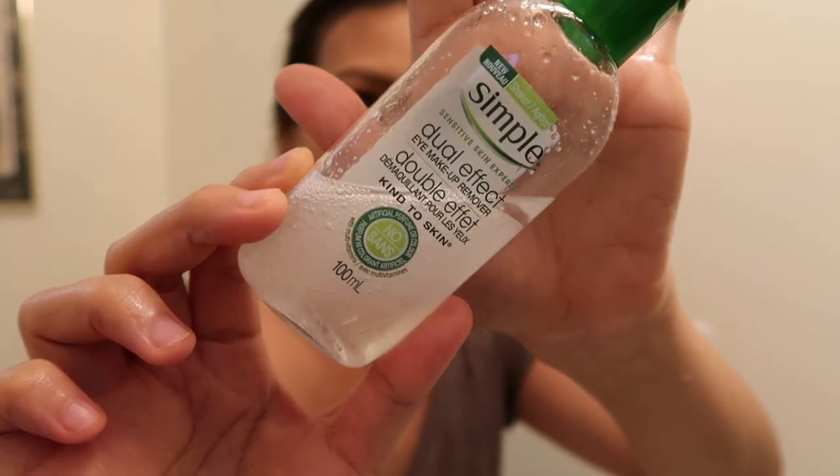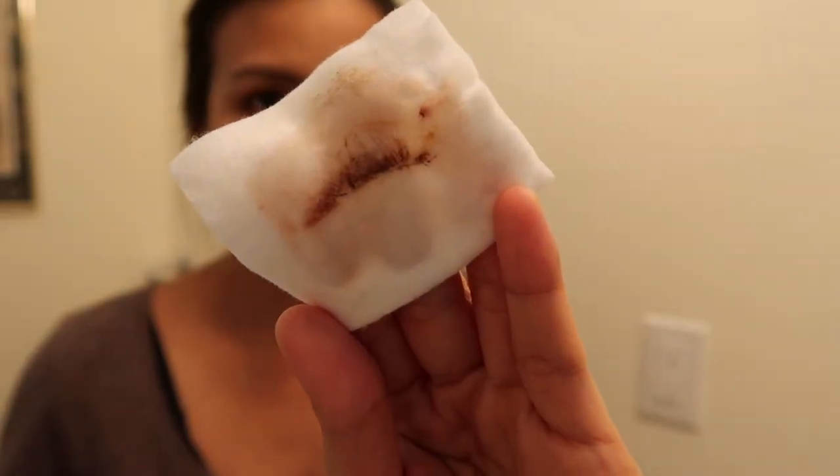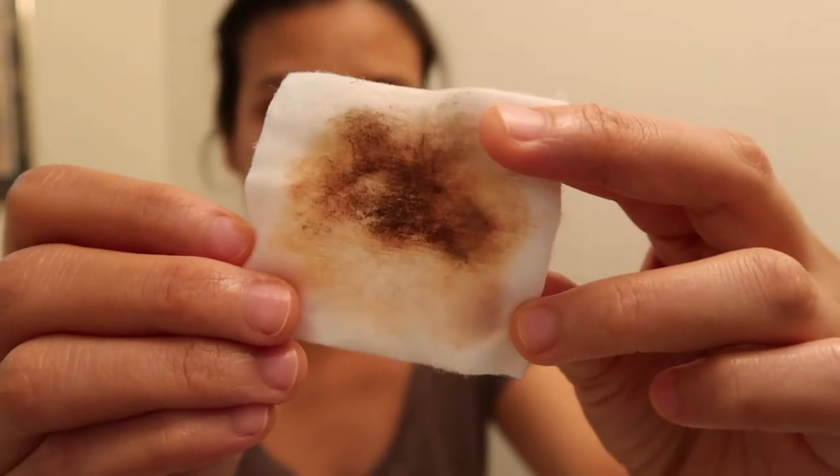I don't usually wear mascara, but if I do, I like to remove it first using the Simple Dual Effect Eye Makeup Remover. I just hold it in for a few seconds, then gently wipe it over my eyes. The oil makes the waterproof mascara slice off my eyelashes.